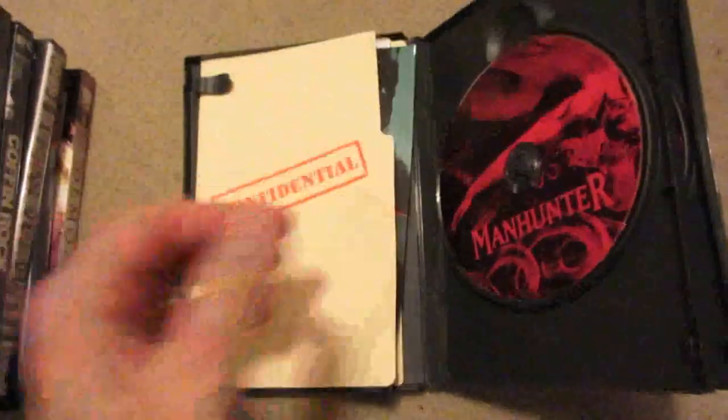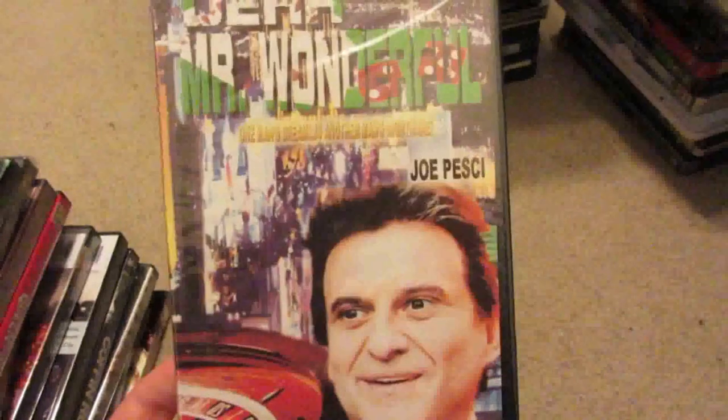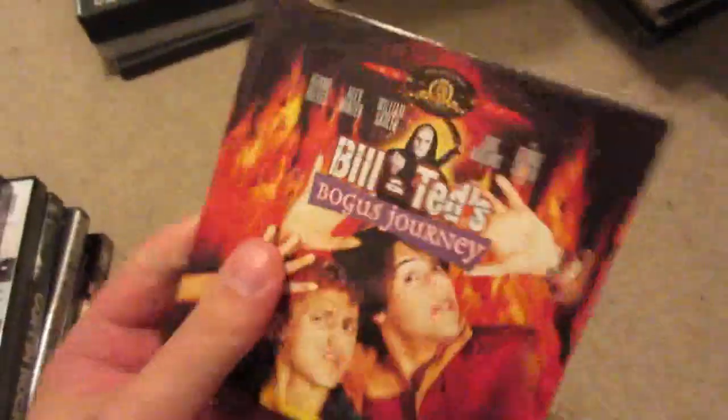Unbreakable in the DigiPack set. Dear Mr. Wonderful with Joe Pesci — one of his earliest movies. Kingpin — absolutely hilarious. Bill and Ted's Bogus Journey — this is from Pizza Hut, back in the day they had a special deal, still sealed. Fun movie.